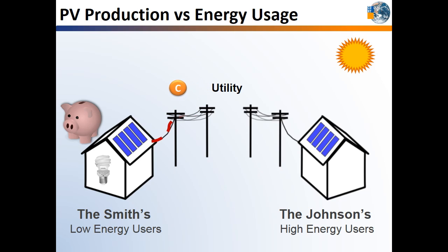However, if your home is using more electricity than your solar system can produce at any given moment, like the Johnson household on the right, you will automatically be purchasing that additional electricity from the utility. You can think of it as a savings account.